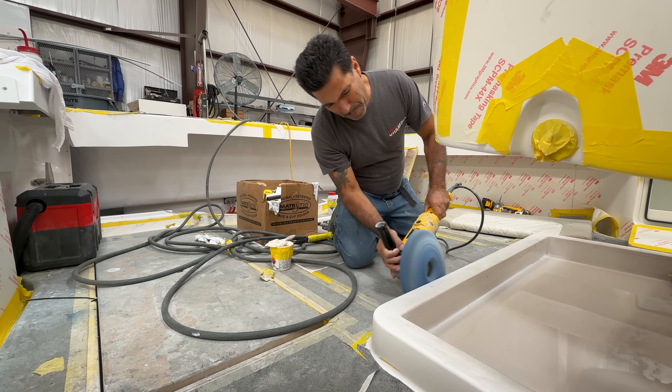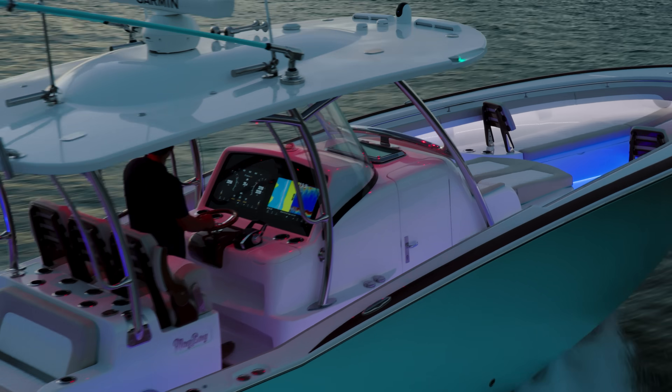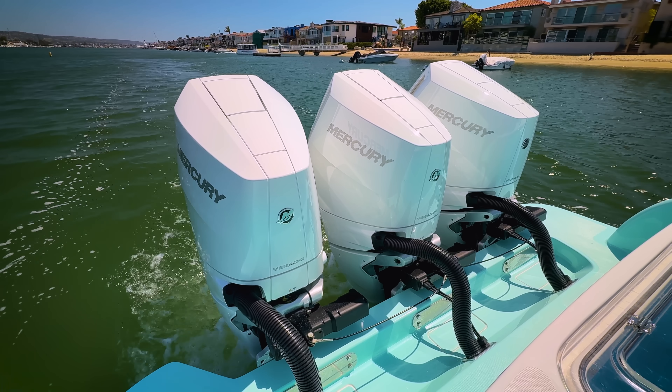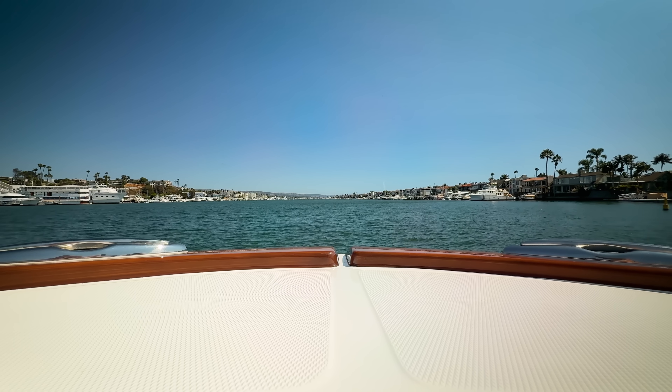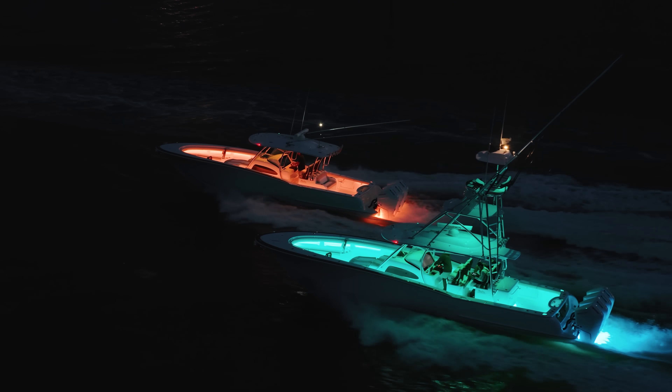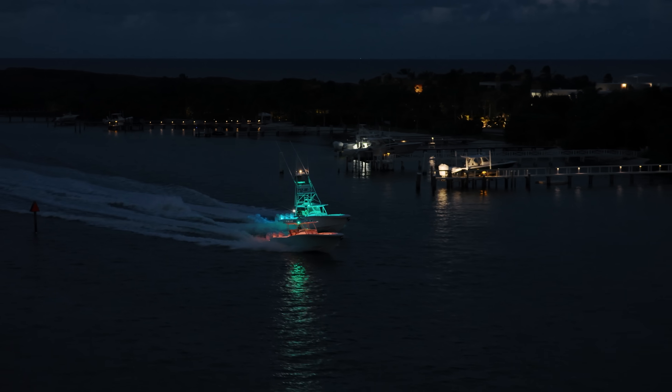A center console is generally defined as an open boat that can be used for fishing or cruising. The majority of the time they're outboard powered boats, generally in the low 20-foot range up to the mid 50-foot range. Currently we offer a 33, a 38, and a 43-footer.